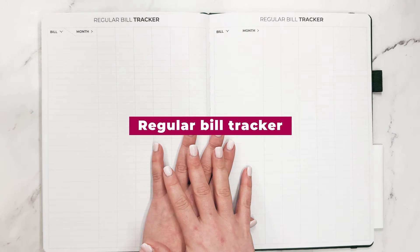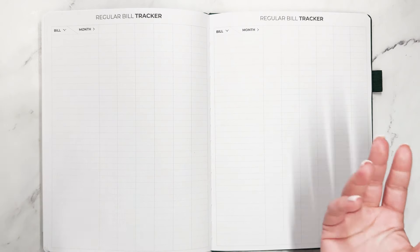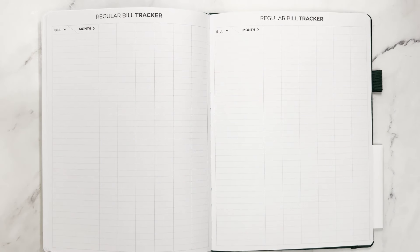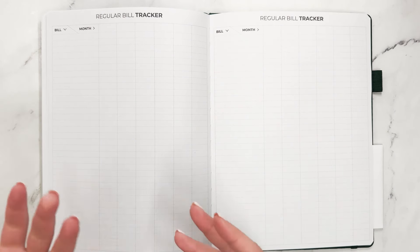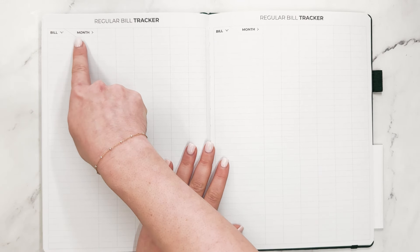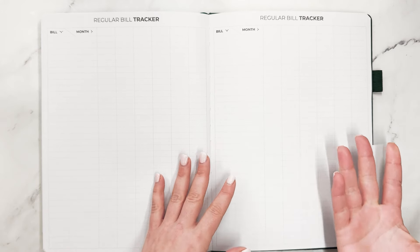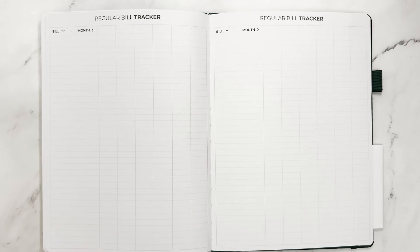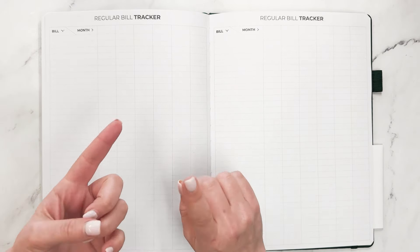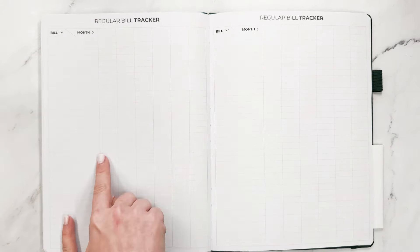And now we have a bill tracker. Because this is an undated planner, you can start it at any time and not feel like you're wasting any of the pages that would go unused if it were dated and you were starting mid-year. The idea here is that you'll write down your bills and the month. If a bill is going to be the same, you can check it off once it's been paid. Or if it varies every month, like an electric bill, a water bill, a credit card bill, you'll be able to put those amounts here.